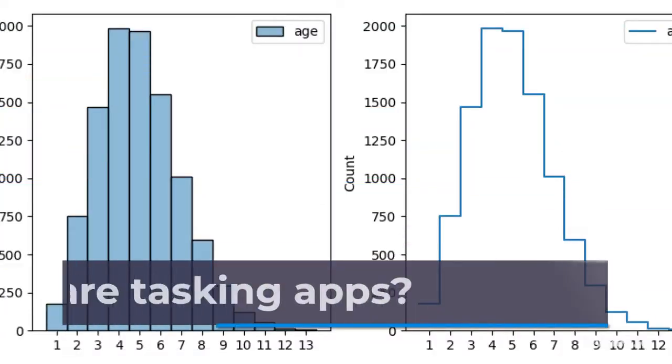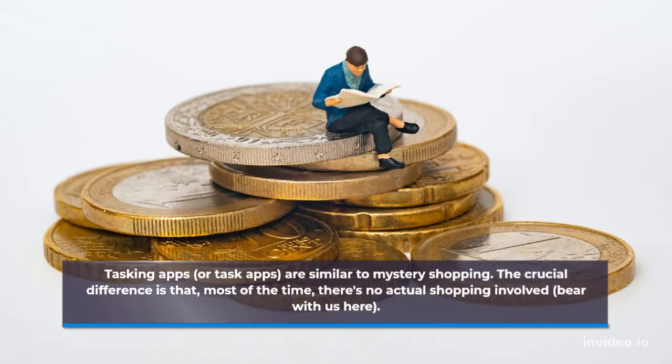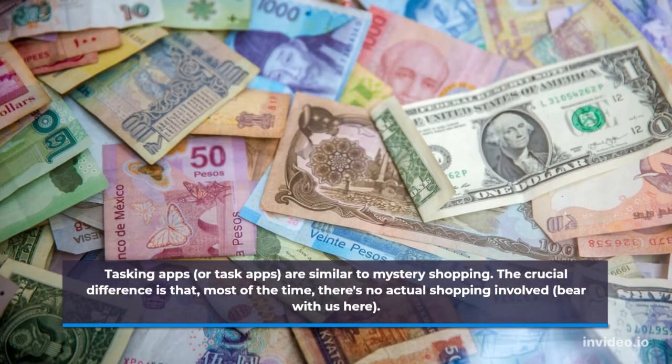What are tasking apps? Tasking apps, or task apps, are similar to mystery shopping. The crucial difference is that, most of the time, there's no actual shopping involved.